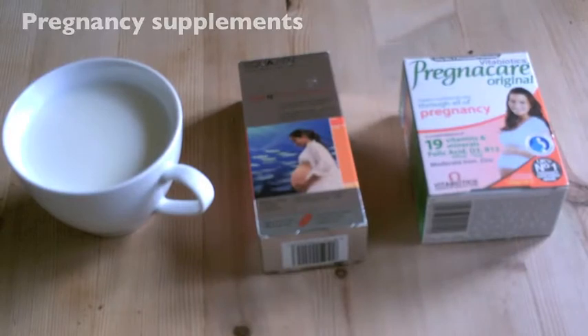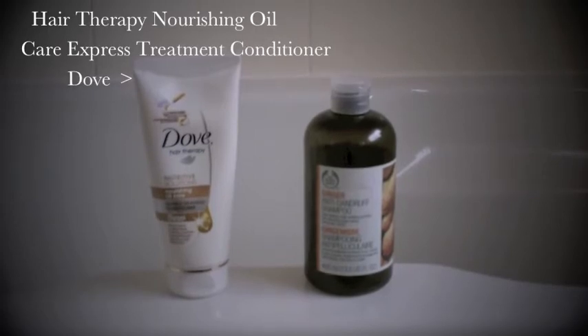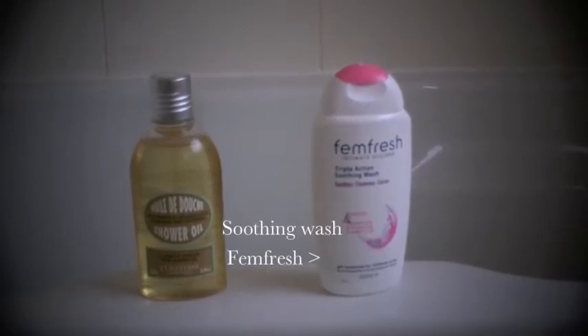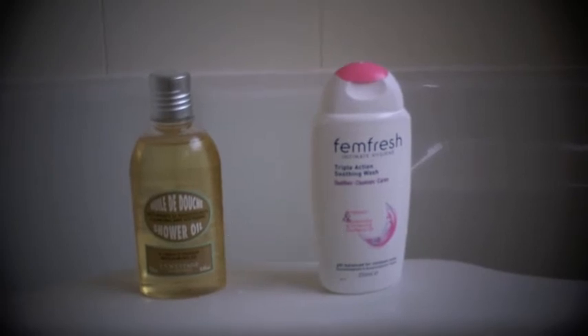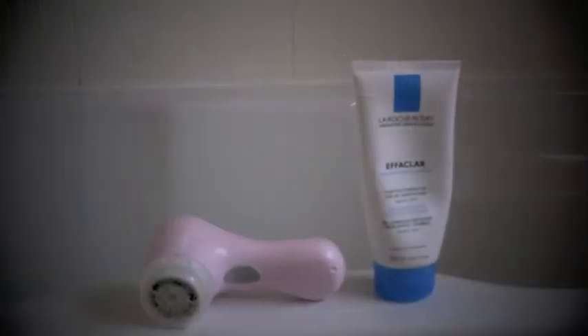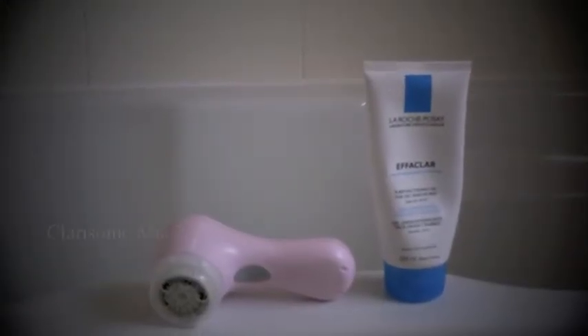After finishing breakfast I also take some pregnancy supplements. Then I head to the shower. I don't wash my hair every day, but when I do I use a special combination. I wash my body with some shower oil and a smoothie wash, then get out and brush my teeth.